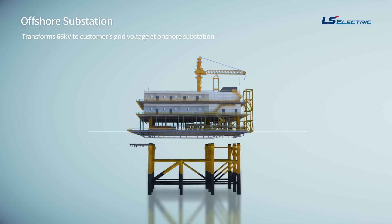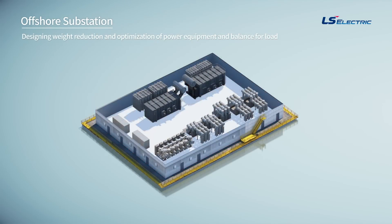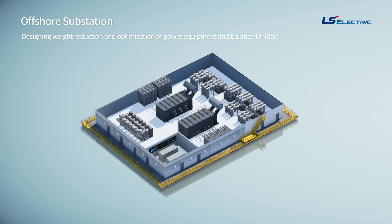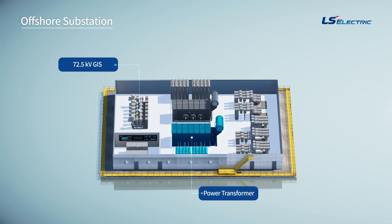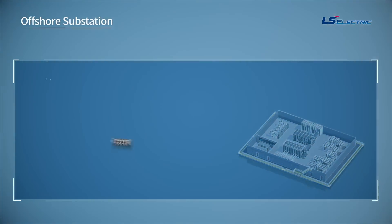An offshore substation is comprised of an upper and lower structure. Since the power transformer is in the upper structure, designing weight reduction and optimization of power equipment and balance for load are the most important factors. LS Electric supplies 72.5-kilovolt eco-friendly GIS, eco-friendly transformer, eco-friendly reactor, 245-kilovolt GIS, and SCADA systems for substations.